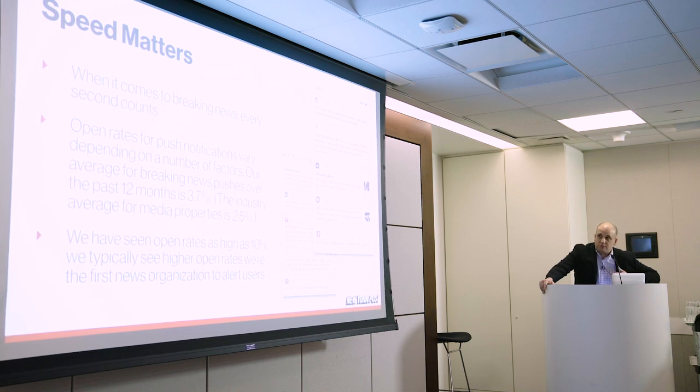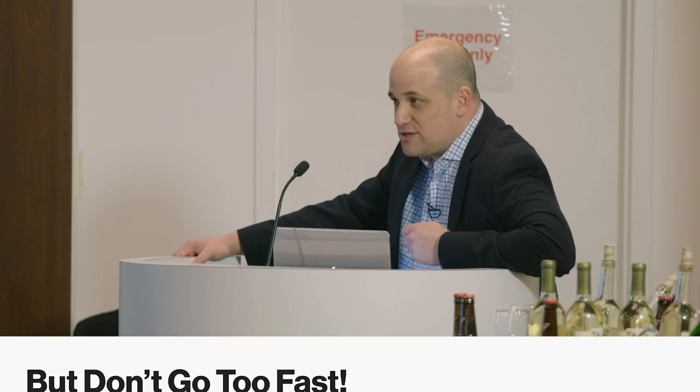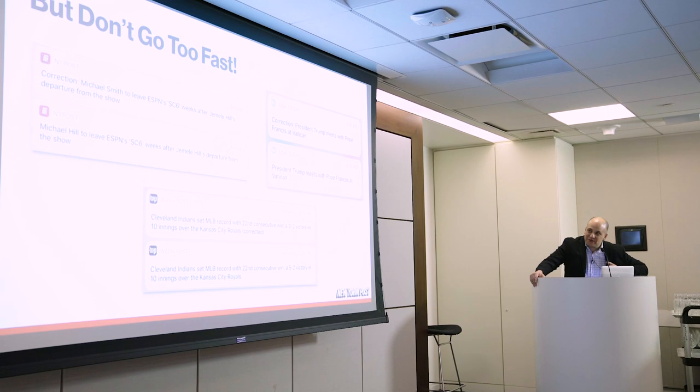The team will send me screenshots of their push notification ahead of the New York Times and the Wall Street Journal and USA Today — it gets very competitive. So speed matters, although I will say don't go too fast. There's nothing worse than having to send out a correction to a push notification. We tell people: you can't take these back when you send them. So if you screw up, everybody will see that you screwed it up.